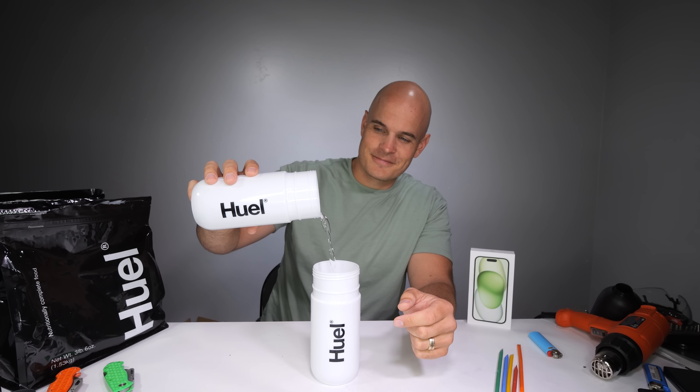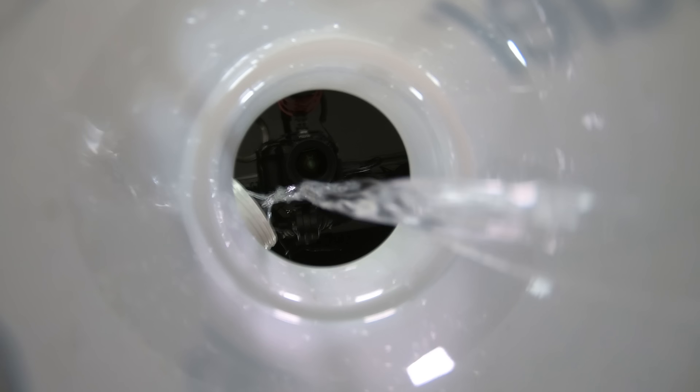I get a lot of questions about how I prepare for events like this and how I get enough nourishment for snapping phones in half. Huge thanks to Huel for sponsoring this video. I lost about 15 pounds a year ago and I've kept it off ever since thanks to counting calories.